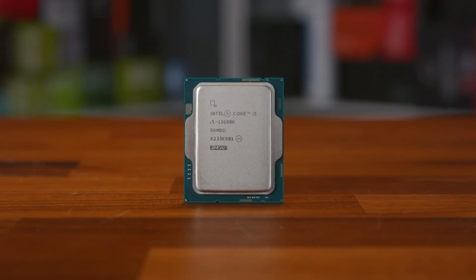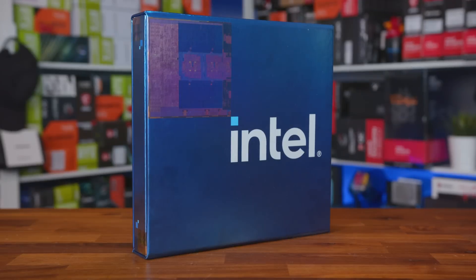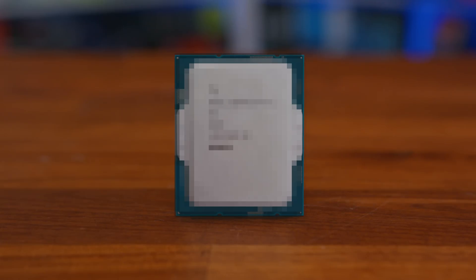Raptor Lake is here, and to start off our extensive coverage of the 13th generation of processors, we're doing things a little differently. While lots of media outlets are taking a look at the i5-13600K and i9-13900K — we will have those in the coming days — we actually managed to source our own i7-13700K, which could be a strong contender for those wanting to spend a somewhat reasonable amount of money while getting the very best performance, mainly when it comes to gaming. But before we get into that, here's a quick word from this video's sponsor.